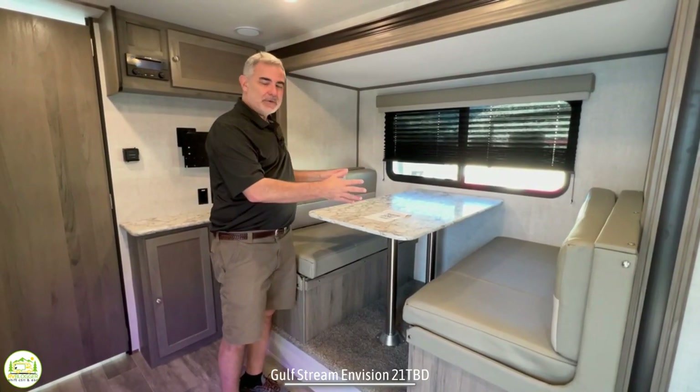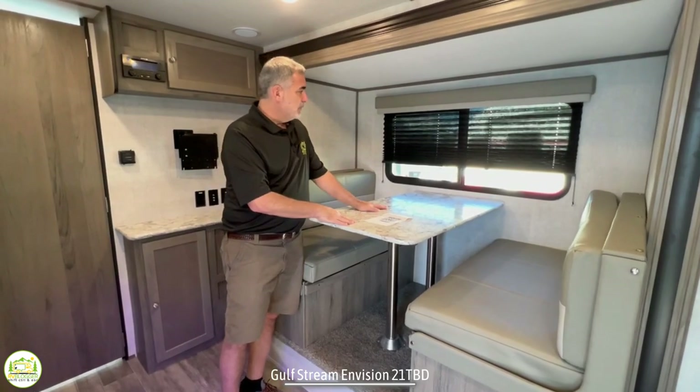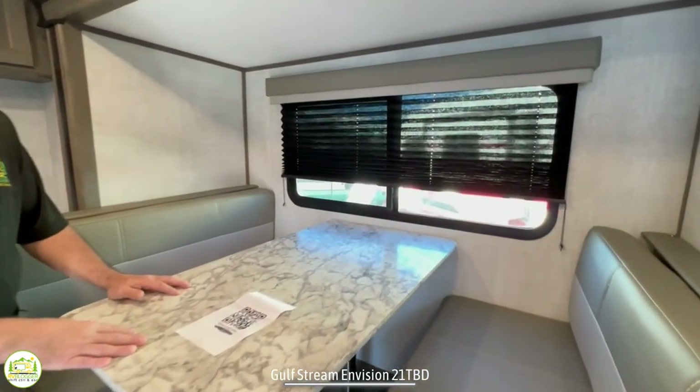If you have adults, I would say just one adult might be able to sleep here. The dinette table is pretty spacious and there's a nice big window above, so it's a great dinette setup.